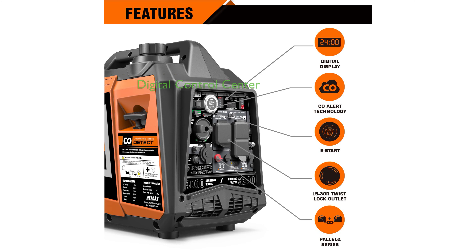The generator features a digital control center with an LCD display showing hours run, voltage output, and load level, ensuring you always have critical information at your fingertips.